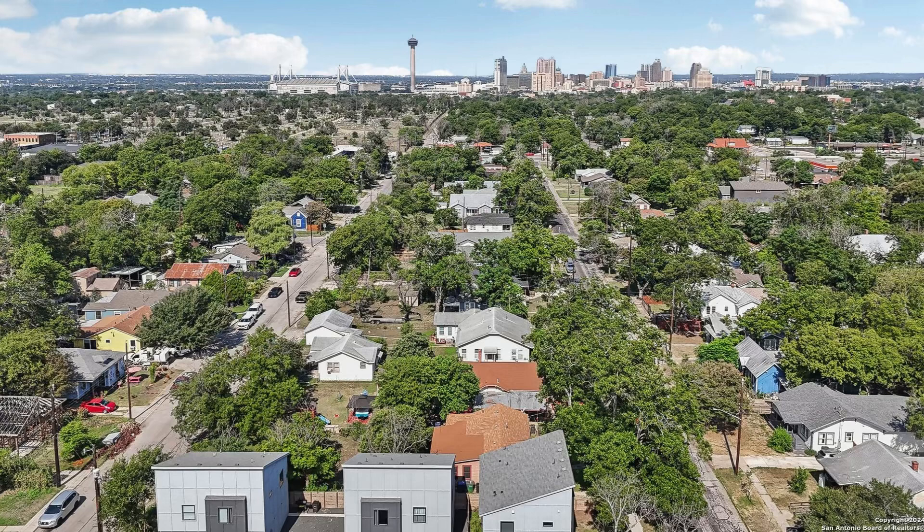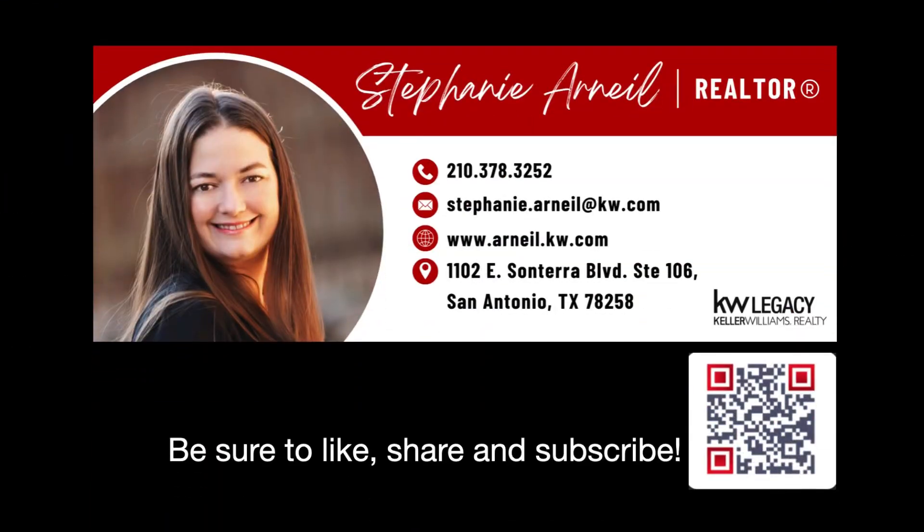Comment below, let me know what you think, and let me know when you want to go see this adorable little home. Again, it's barely over $225,000 — brand new on the market here, right near downtown San Antonio. It is ready for its next owner. So comment below, like, share, and subscribe. Let me know what you think. As always, I'm Stephanie Arneal, your favorite San Antonio realtor. Here's all my contact info and the QR code to download my app. Thanks for coming along with me and I'll see you on the next one.